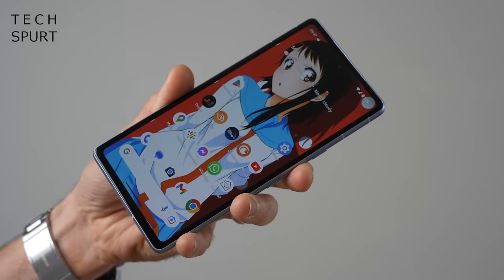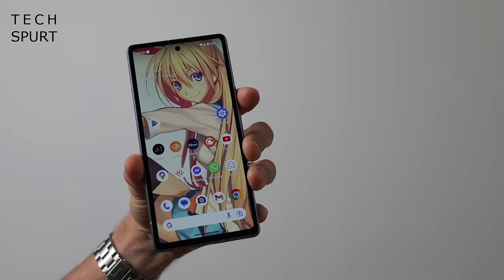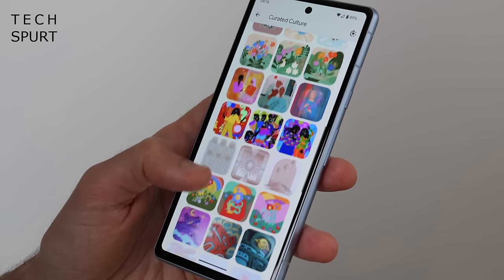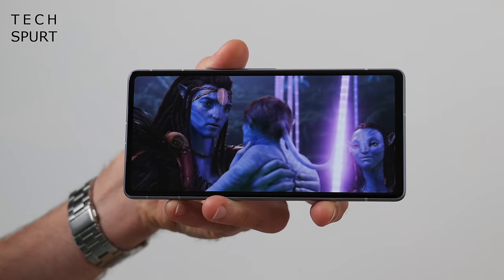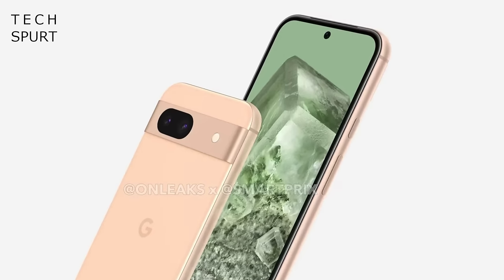So first up, just like the Pixel 7a, this latest affordable Google phone should be a palm-pleasing 6.1-incher, this time with curves in all the right places. The Pixel 7a was a bit boxy, but spoilery renders show that the Pixel 8a will be a more rounded entity with hand-friendly curved corners. And while there's lots of online chat about Google possibly scrapping that full-width camera bar for the next round of Pixel flagships, it certainly seems like they're sticking with that instantly recognisable silver strip for the Pixel 8a.